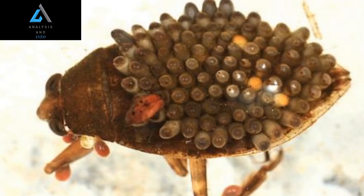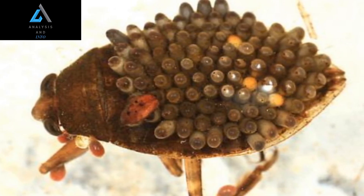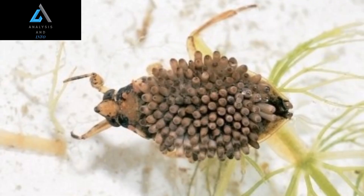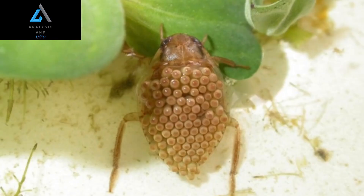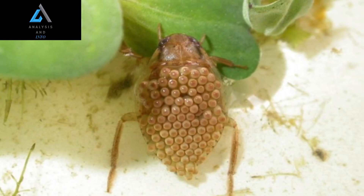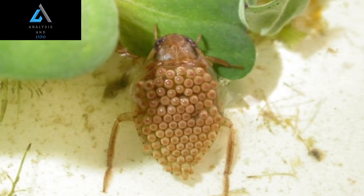8. Medical Potential: Giant water bugs possess saliva that contains enzymes and chemicals with potential medical applications. Researchers are studying these compounds for their potential use in developing new drugs or treatments. Some of these substances have shown antimicrobial and anti-inflammatory properties, which could be beneficial in pharmaceutical research.